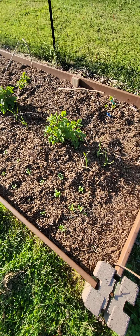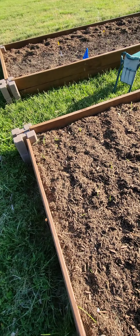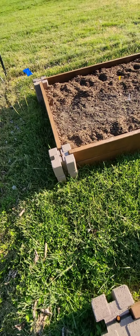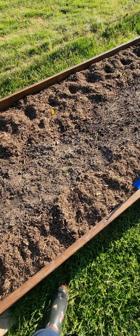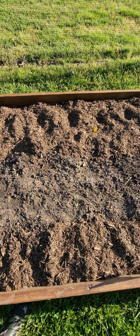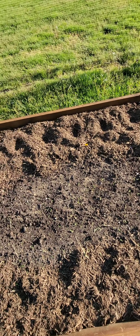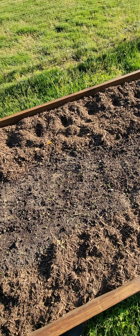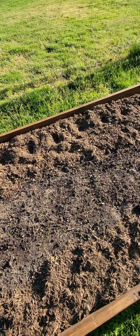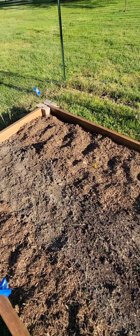Over here we have some onions planted — this is the second garden. There are onion plants all in here; some are seeds, some were started inside. A lot of them are dying. It's my first year trying to do onions from seed, I'm not sure what's gonna happen. Over there is broccoli — I planted by seed all along there, those little divots.